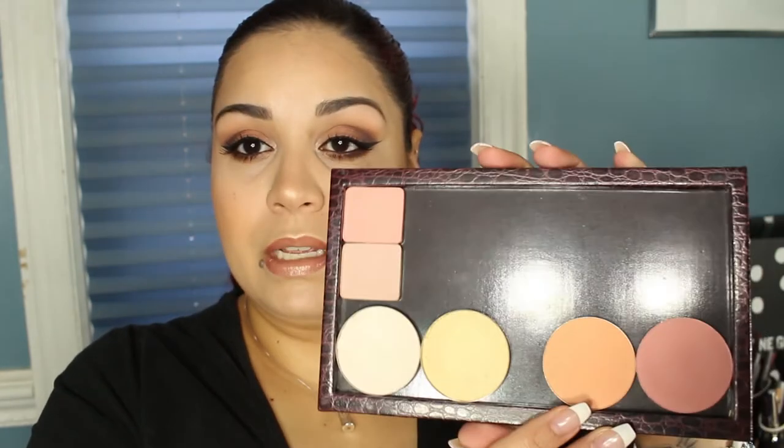I used Peach Smoothie as a transition crease color, so there will be a tutorial on this look coming soon. I was so excited to finally get my hands on the Makeup Geek shadows. I also picked up two blushes, which I put in my other Z palette. I'm thinking I eventually want to fill up a whole Z palette with Makeup Geek blushes, but I wanted to start off with a couple.